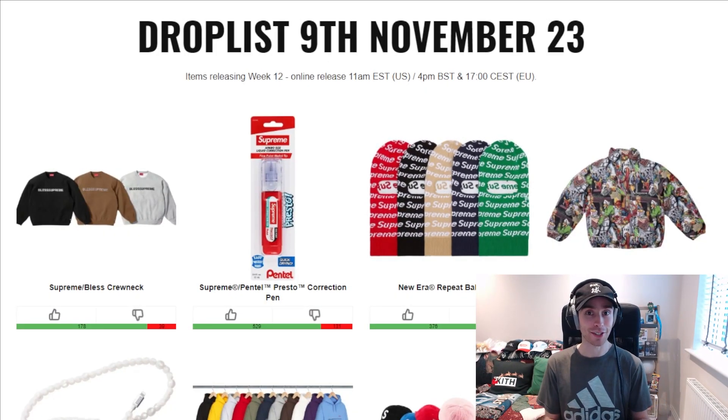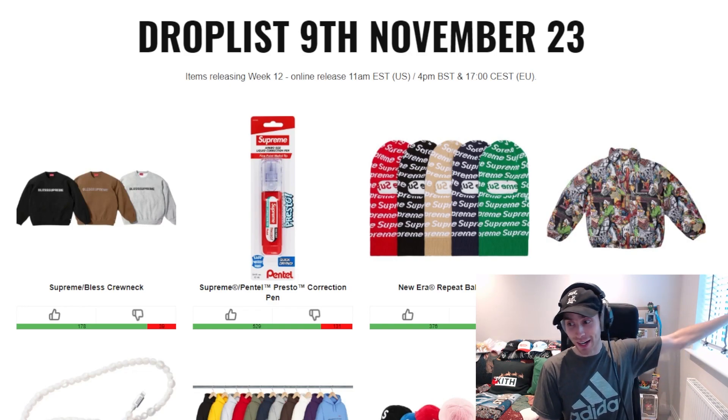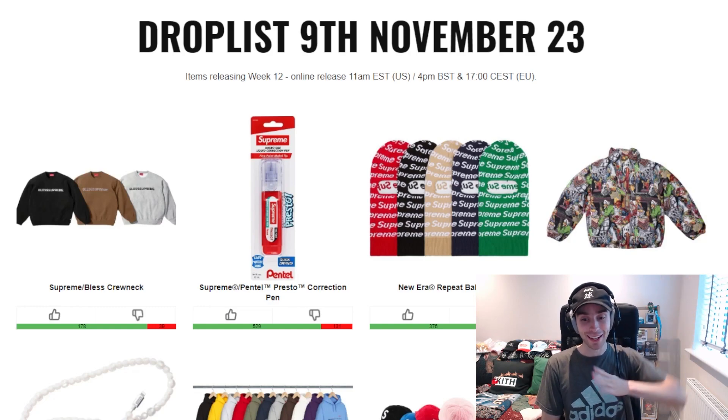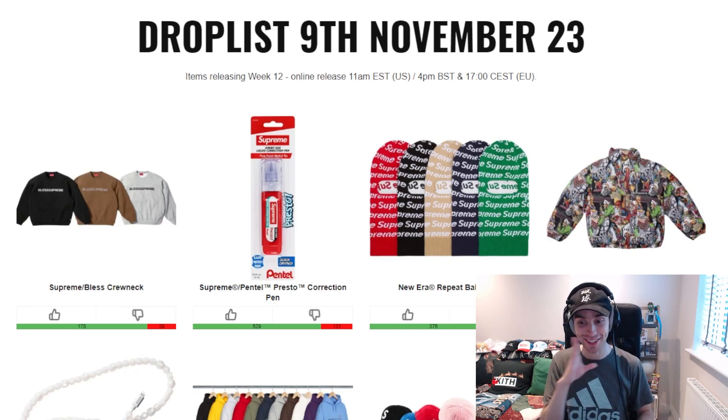We've also reached that time of year where I've actually got to have my light on because the outdoor light is great, it's amazing, but at the same time it's absolutely blinding. One part was overbearingly bright and the other side was just nothing. So yeah, with that being said, let's just jump straight into this drop list.